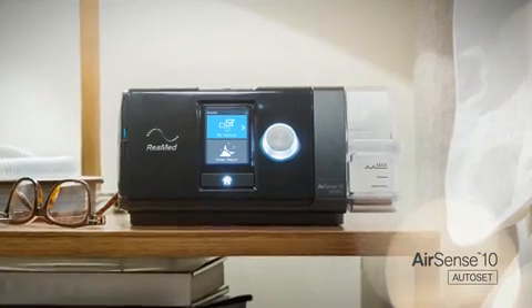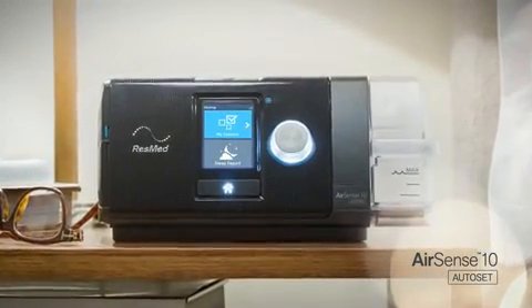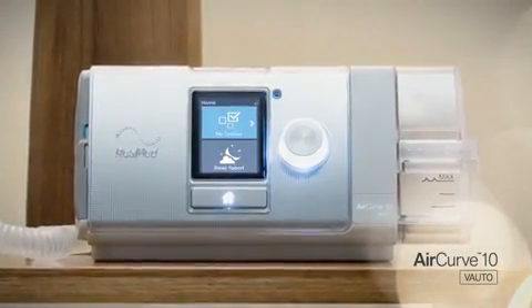The enhanced AutoSet algorithm is available in the AirSense 10 AutoSet, AirSense 10 AutoSet for Her, and AirCurve 10 V-Auto therapy devices.